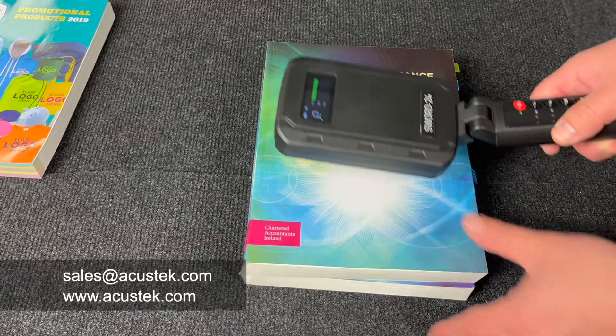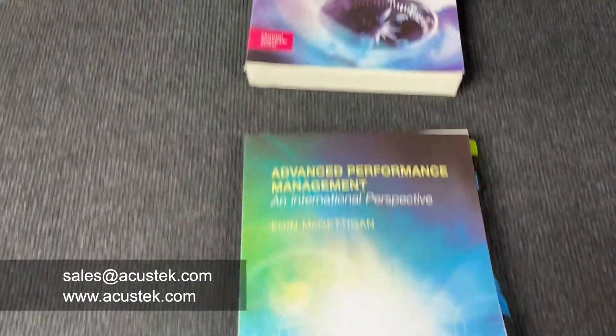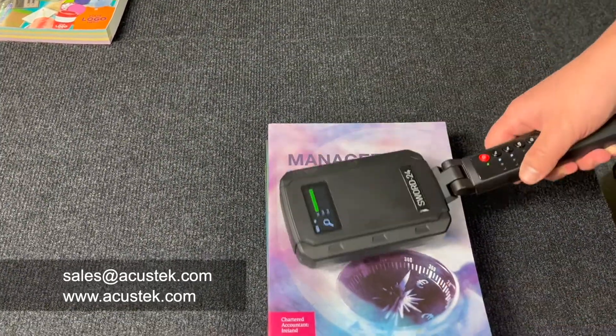The screen interface displays the battery level, the alarm mode, the transmit power level, and the strength of the received second and third harmonic signals.